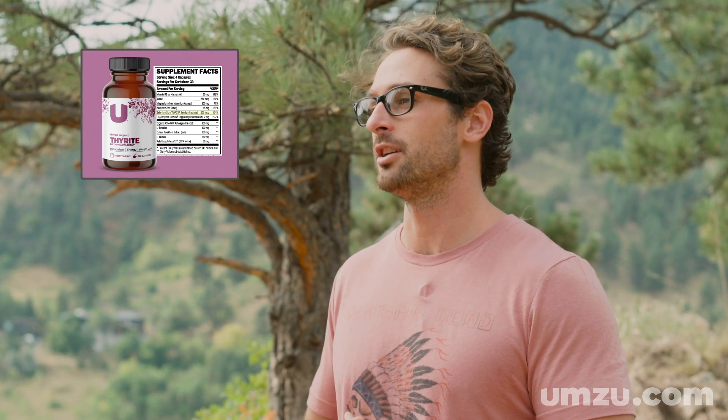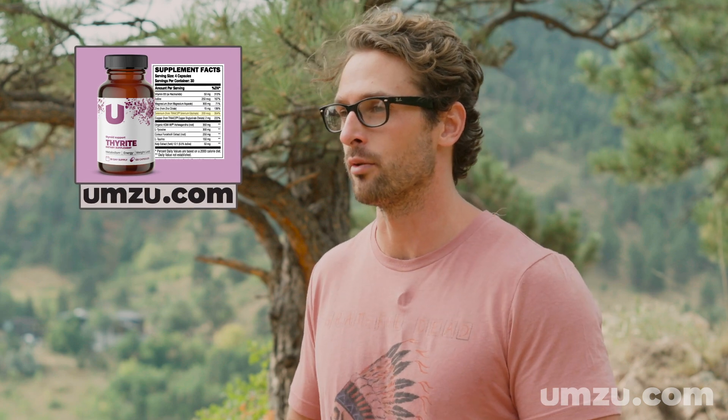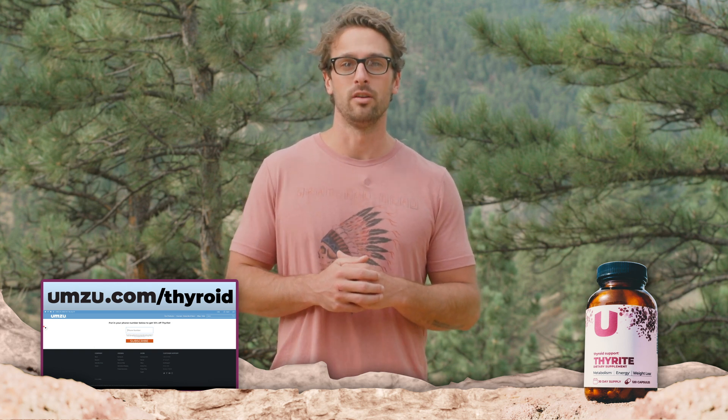If you want selenium from a supplement form, I highly recommend finding selenium in the form of selenium glycinate, because it's highly bioavailable and easy for your body to absorb and use. That's why I included selenium glycinate in my new supplement, Thyrite, at the exact dosage shown in the research to make the biggest impact in helping you have a healthy thyroid. If you want to try a bottle of Thyrite and want a 10% off coupon, just go to umzu.com/thyroid right now.